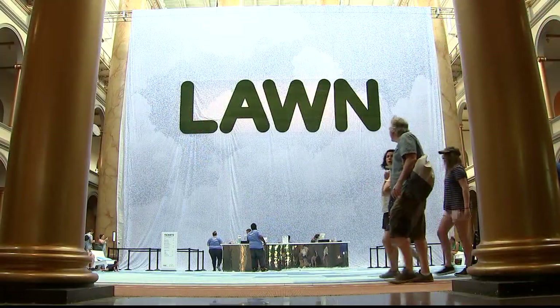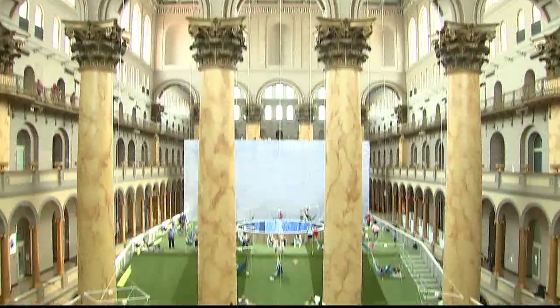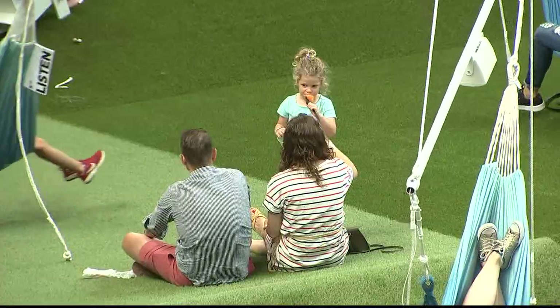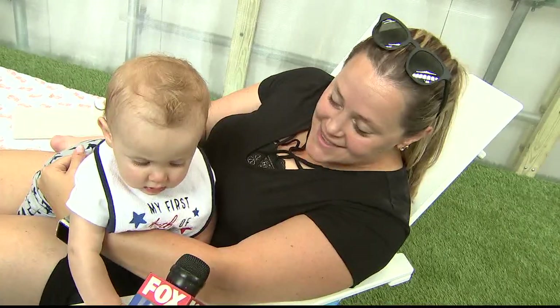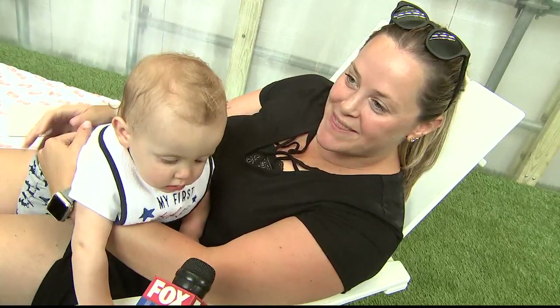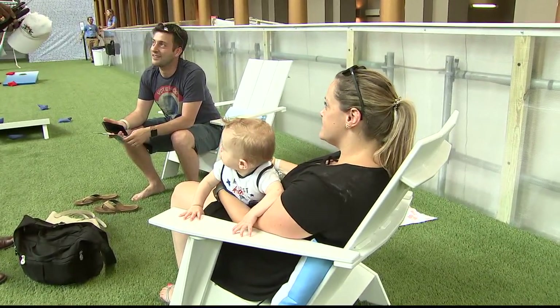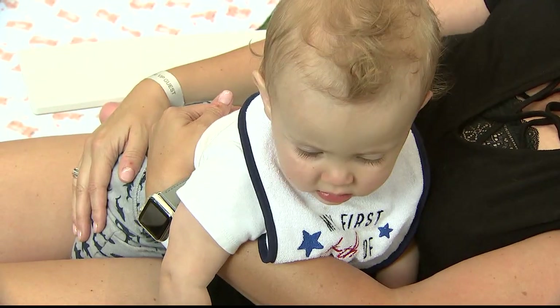The National Building Museum's annual summer block party installation is back. This year's interactive exhibit celebrates a classic summer pastime: kicking back on the lawn. It's a hot day and we were just looking for something to do that's kind of outside but with air conditioning. Soaring temps throughout the DMV made this an opportunity too good to pass up for David and Heather Quinn and their 11-month-old son Graham.